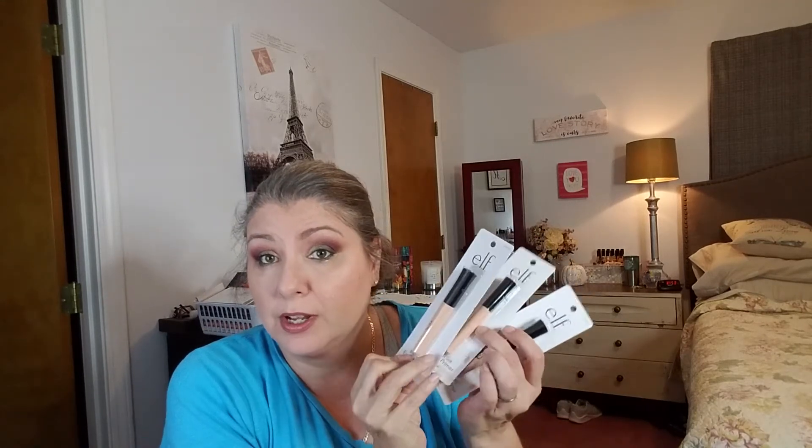I had a $5 coupon, so I got everything in this box for right at about $26 — they did add tax, so it was $26 and change. Some of these are just backups and some of this is new stuff I've never tried, so let's get into it.